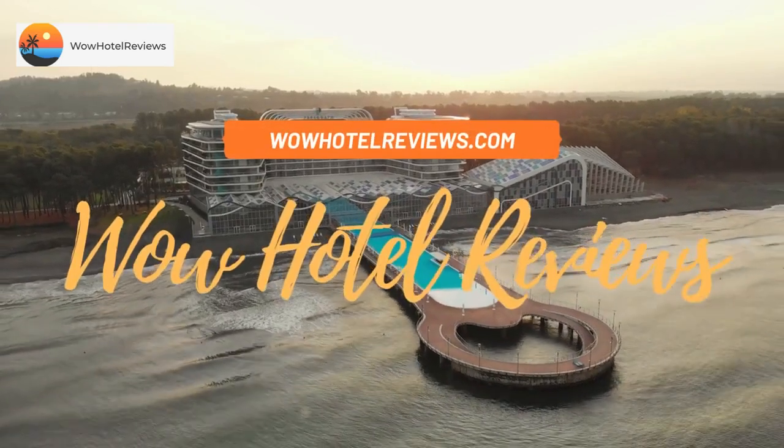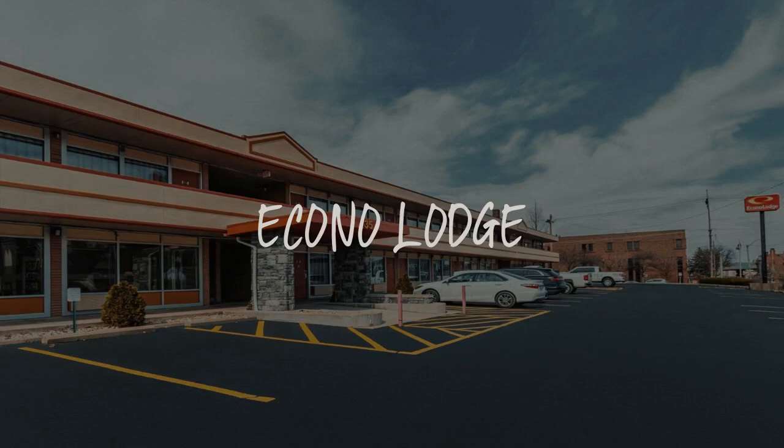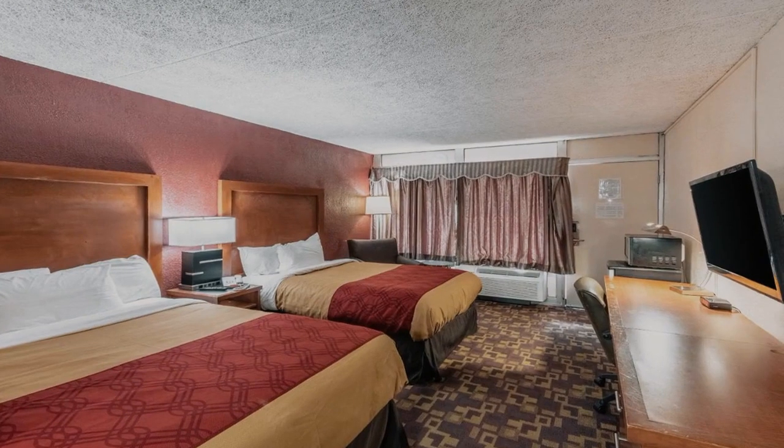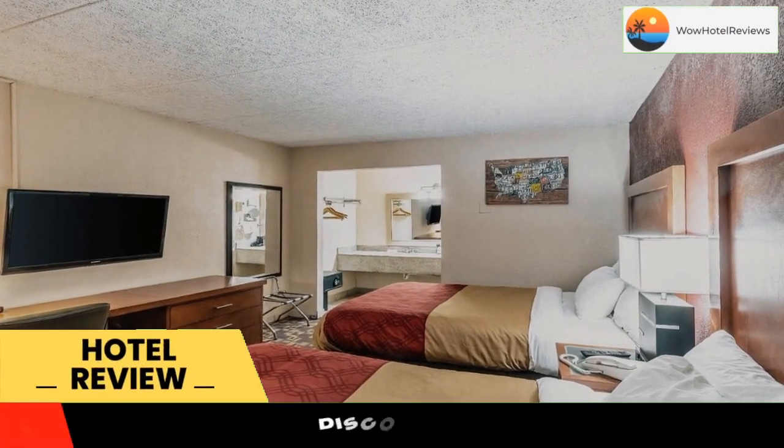Hello guys. Welcome to Wow Hotel Reviews. Today I am reviewing Okono Lodge. It's a three-star hotel. Please use our booking.com link in the description to book the hotel and get special pricing.